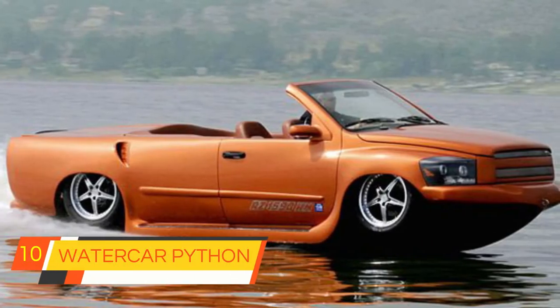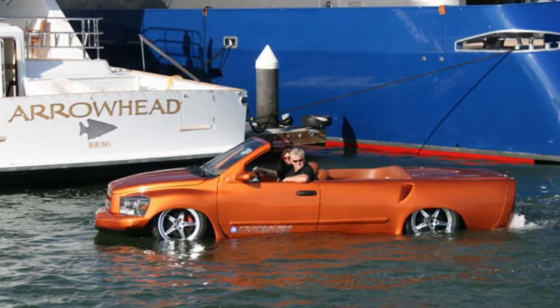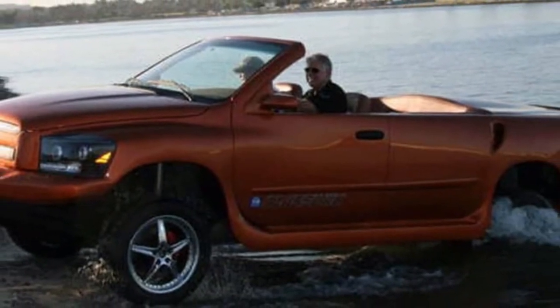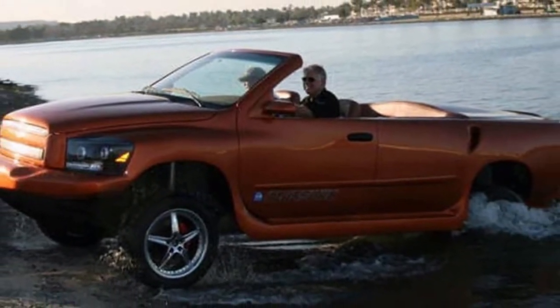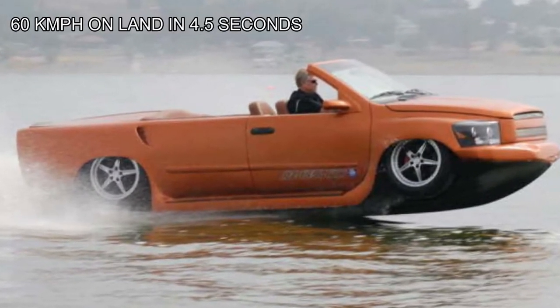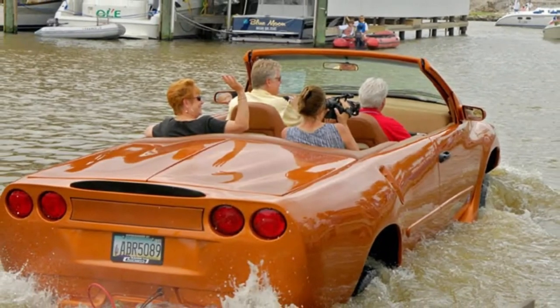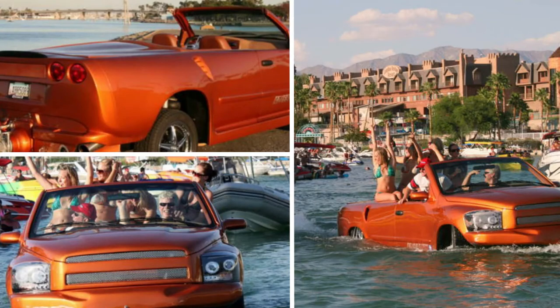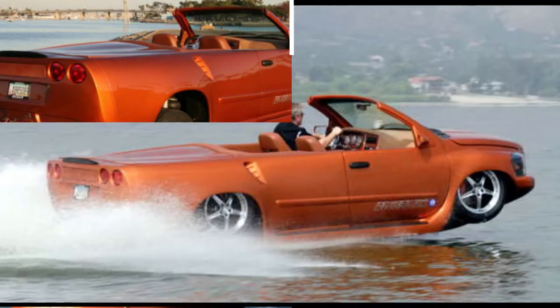10. Watercar Python. Watercar combined a truck and a Corvette to develop the Python, powered by a Corvette-sourced LS series engine. It delivers amazing performance on both land and water — it can hit 60 miles per hour in 4.5 seconds on land, and also reaches a top speed of 60 miles per hour in water. The Watercar Python is also one of the coolest-looking amphibious vehicles out there.